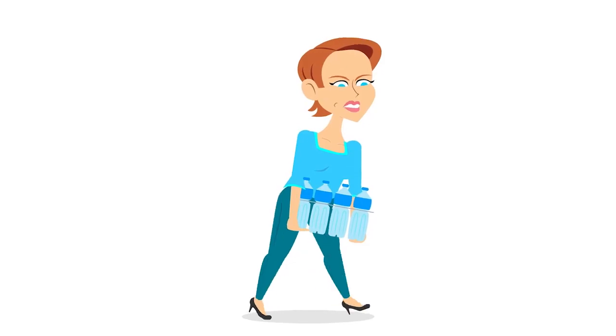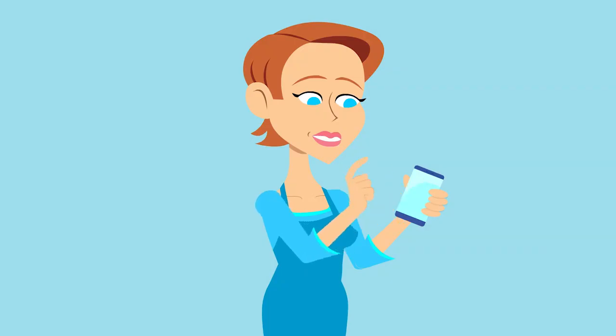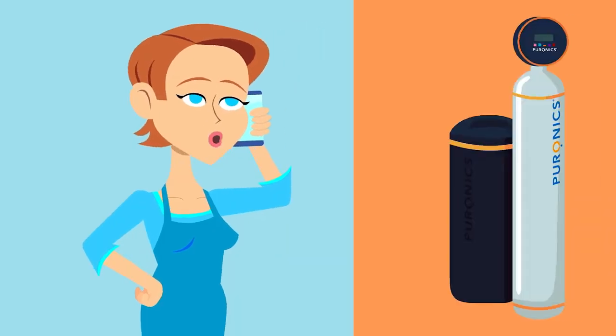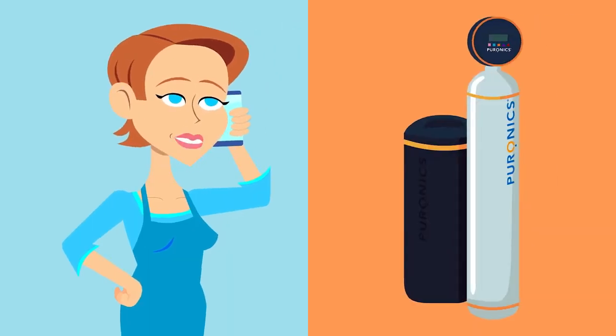No kidding! And one more thing — you won't ever need to buy bottled water ever again. Hi Barbara, I bought the Puranix Terminator i-gen whole house water conditioner!